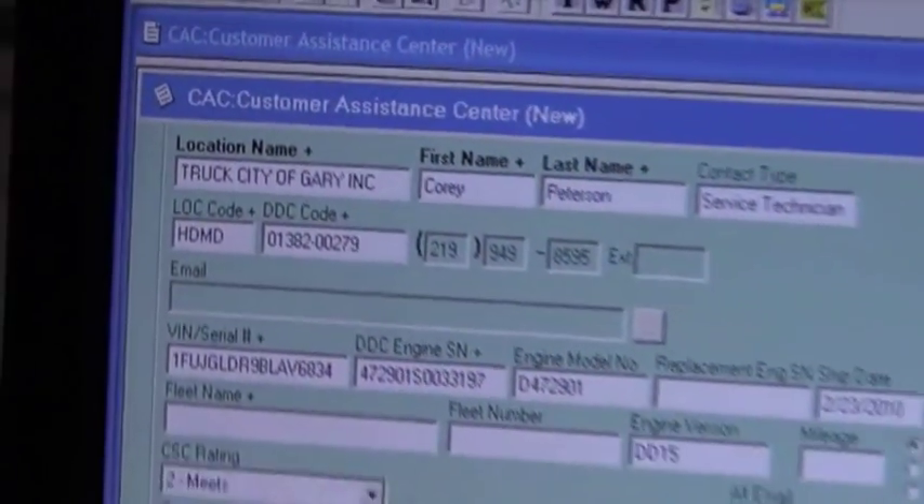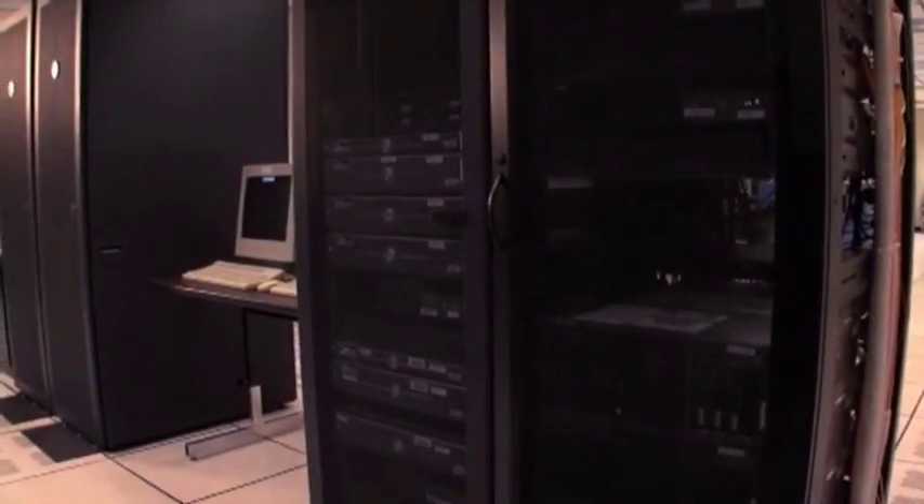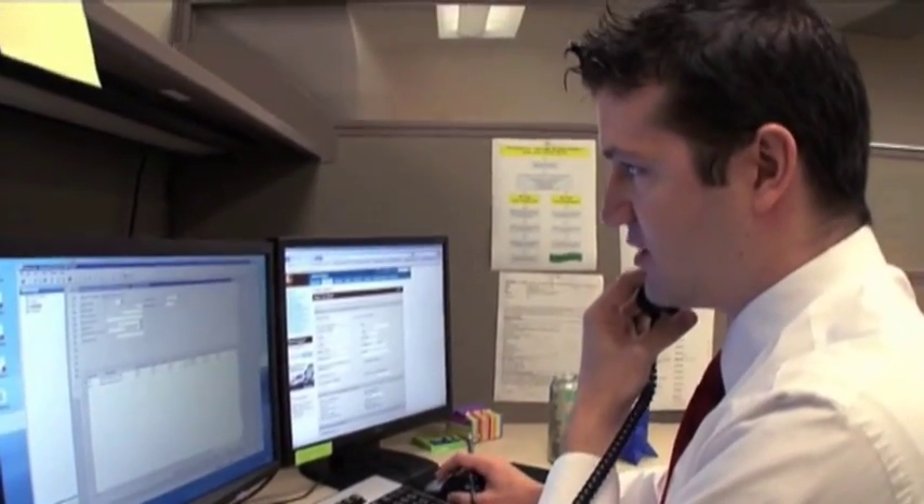Let's take a closer look. The visibility package builds upon the power of Virtual Technician by providing you access to the Ground Traffic Control Portal. Ground Traffic Control is a web-based data management system that is the command central for fleets. With the visibility package, you'll gain easy, web-based, real-time access to the information you need when you need it.